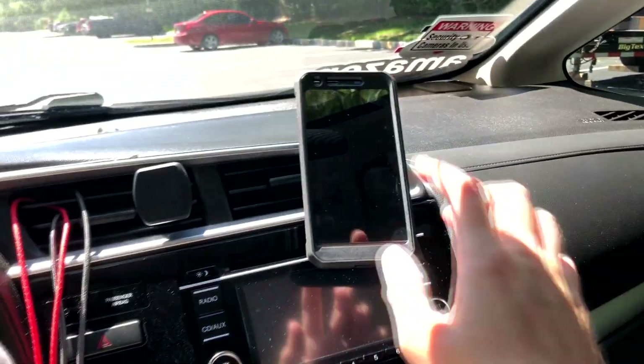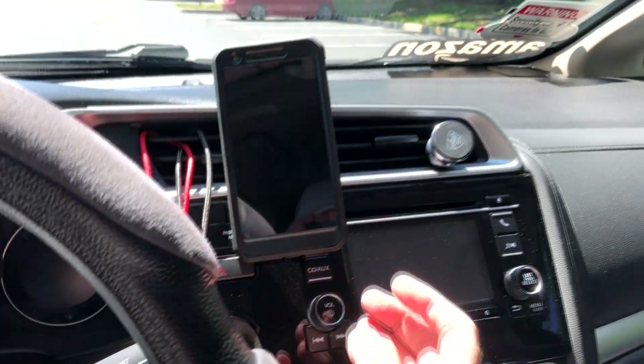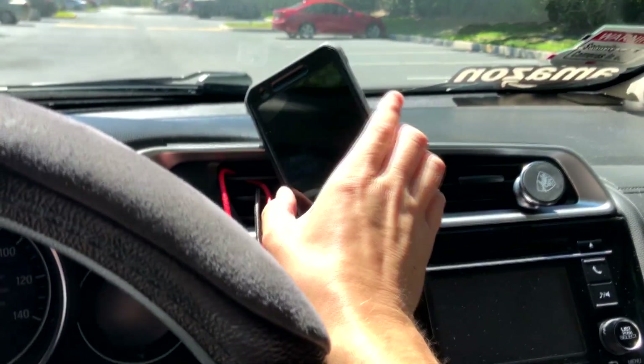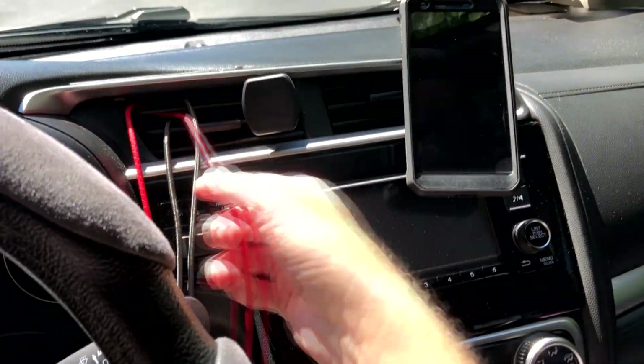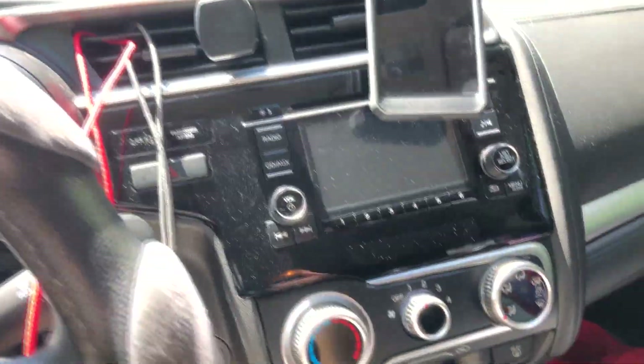Inside the car, I got my Android on the magnetic foam mount here, just mostly for show. These magnetic foam mounts are way better than the clamp ones — you can just stick it on and it stays in place. I got two cables: the red one's for my iPhone and the silver one is for the Android.